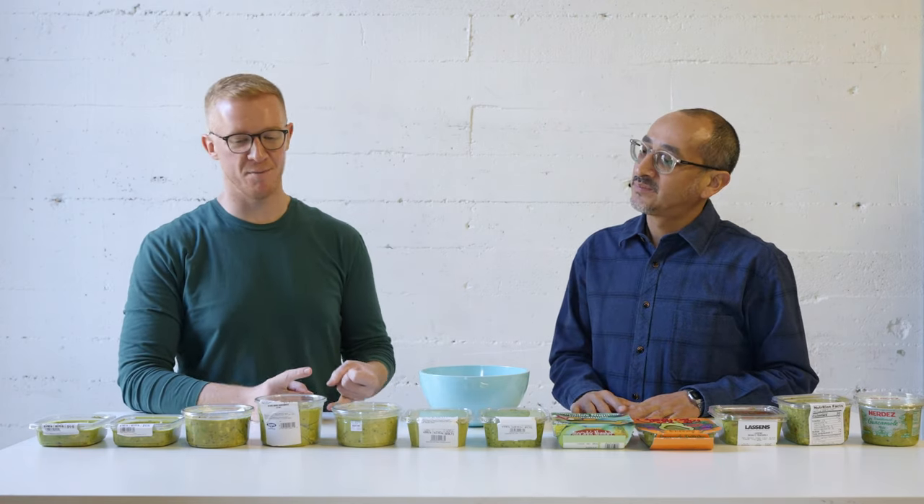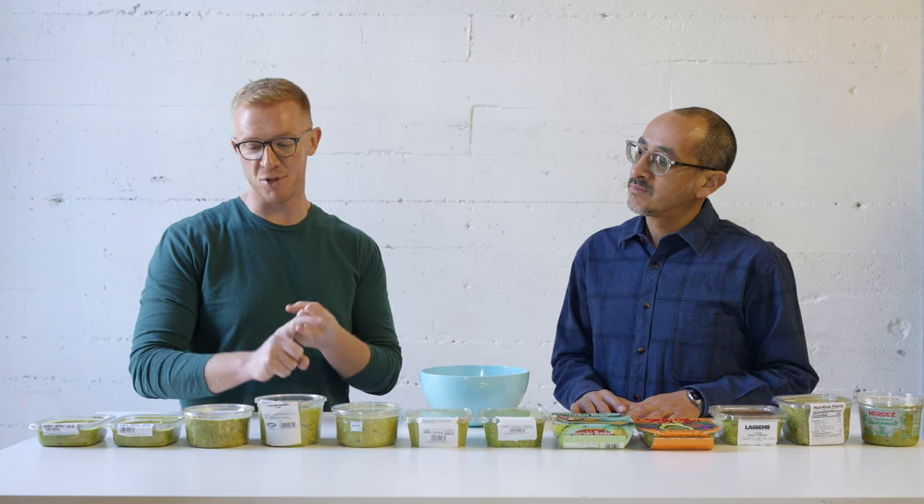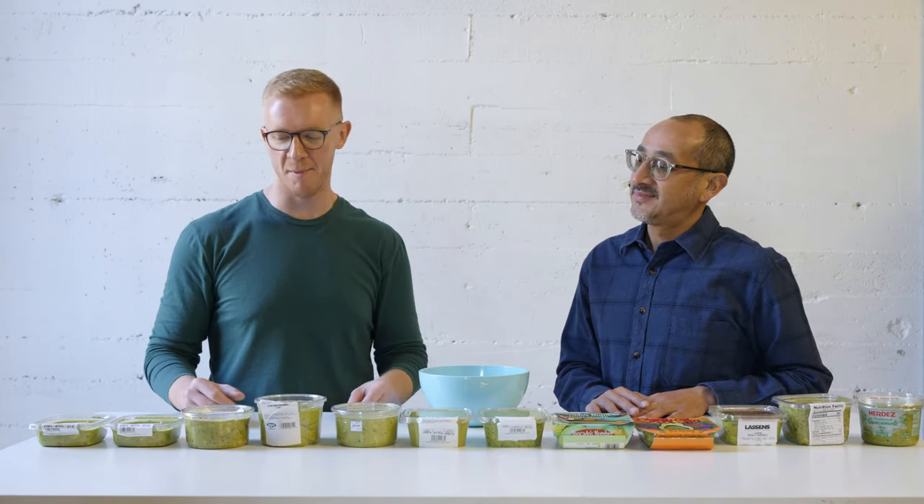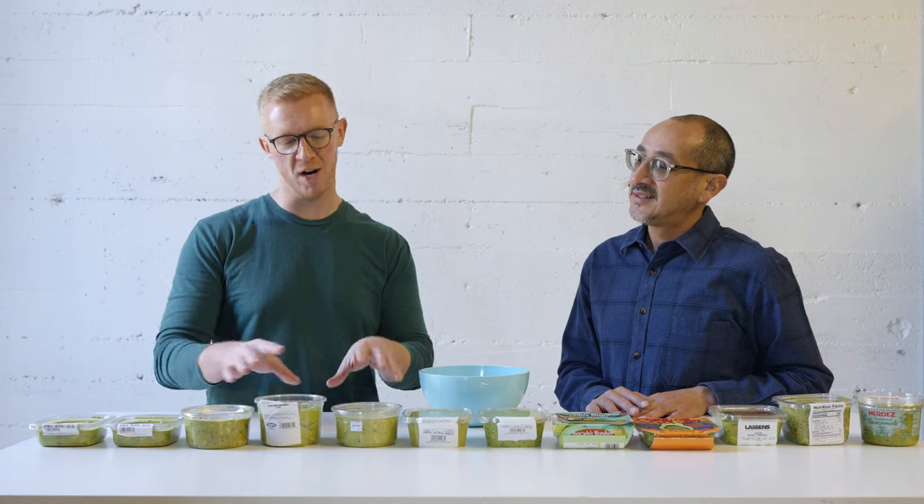Before we get started with the taste test, it's important to say that obviously making it yourself fresh is always best. Number two, if you're going to buy some, support your local Mexican restaurants. But third option, get it from your grocery store — especially if you're in the grocery store, you're starving, and you need guacamole now. The selection process involved going to probably two dozen grocery stores in the city to find what I thought was the best mix of top 12 grocery store guacamoles.